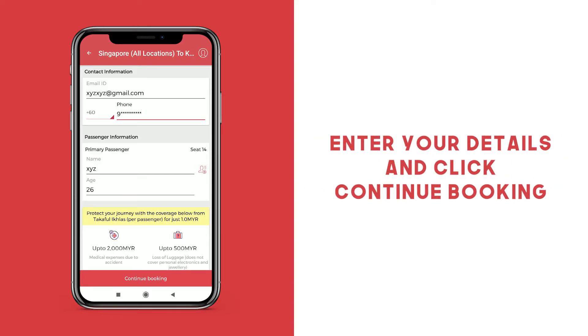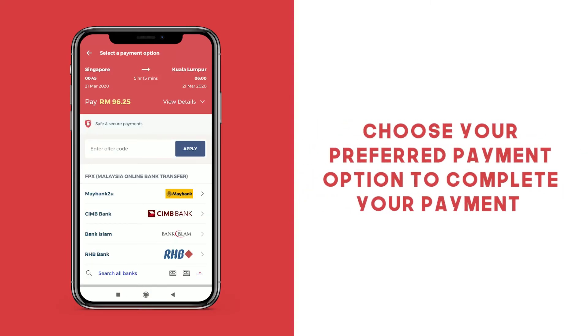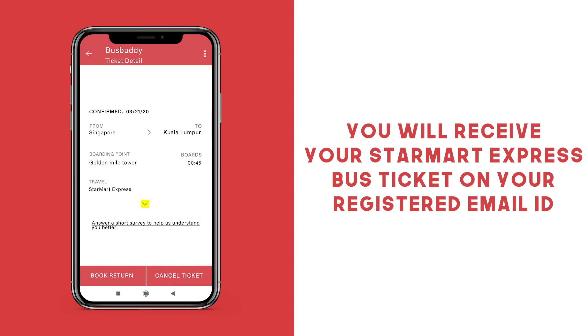Enter your passenger and contact information and click Continue Booking. Verify your trip details, enter your offer code and select your mode of payment. Once your payment has been confirmed, you will receive your Star Mart Express bus ticket on your registered email ID.